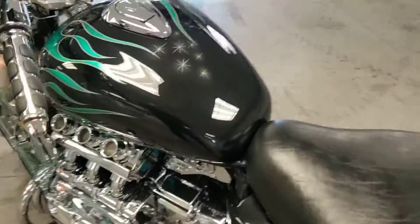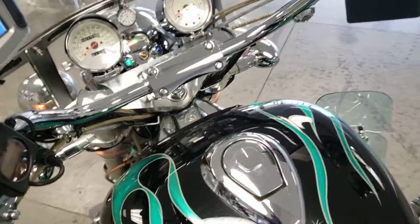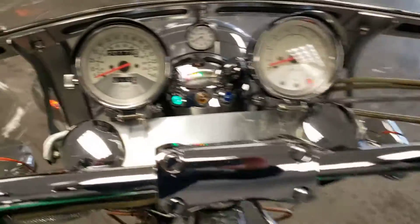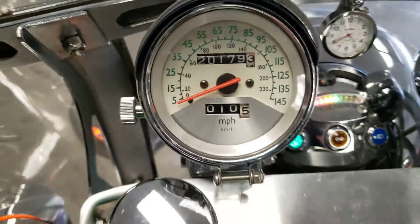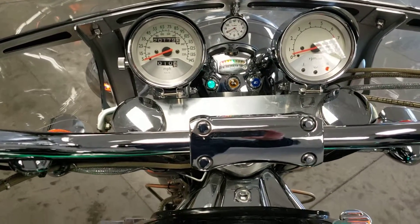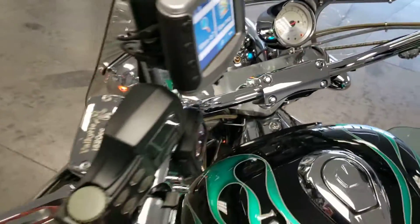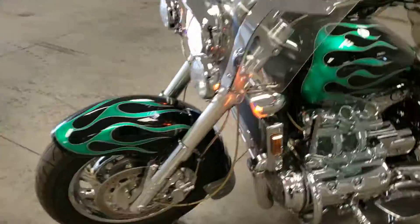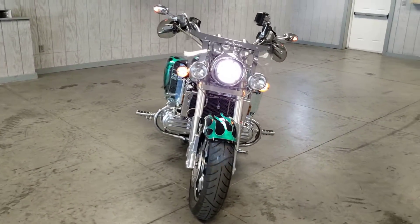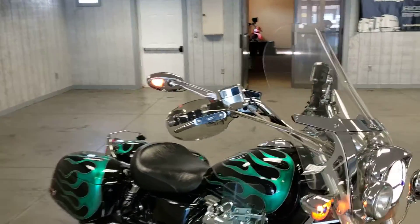We'll go ahead and get it started up for you. We've got 20,179 miles. There's another voltage reader up here in front of you, along with indicators for your neutral, turn signals, and high beams. Up on your mirrors there — those will also act as turn signals. I'll show you those.